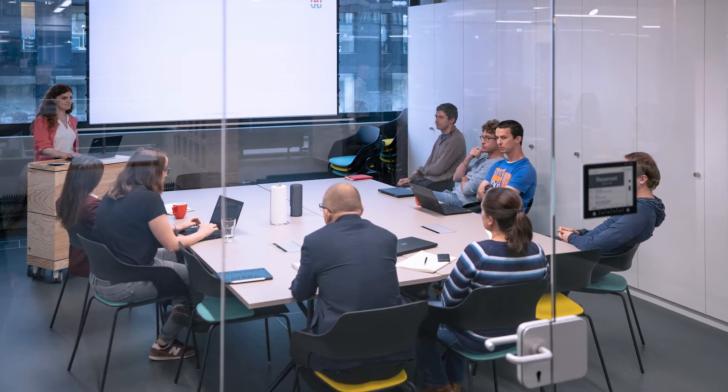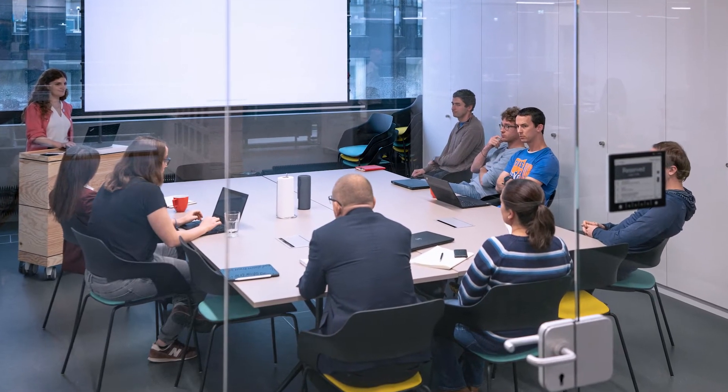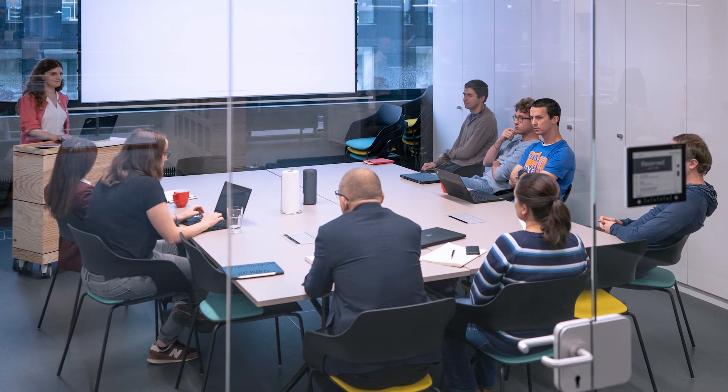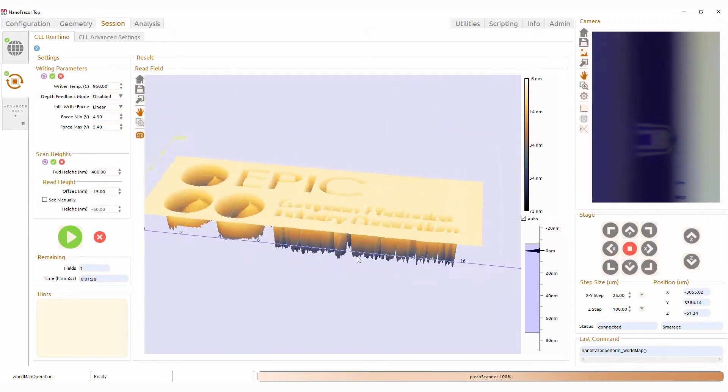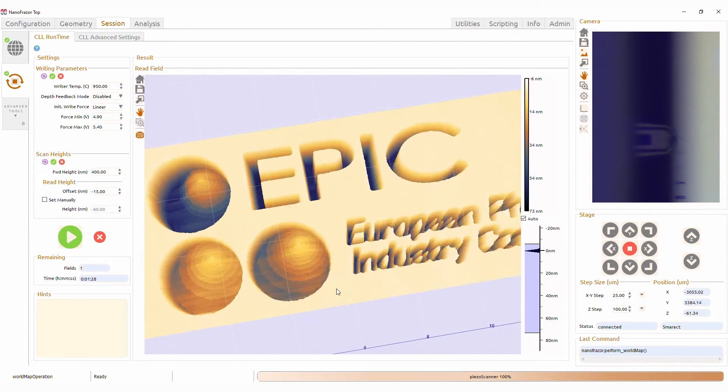After this we will connect with the Zurich team and visit Heidelberg Instruments Nano to take a close look into thermal scanning probe lithography, a technology that enables novel nanofabrication methods.